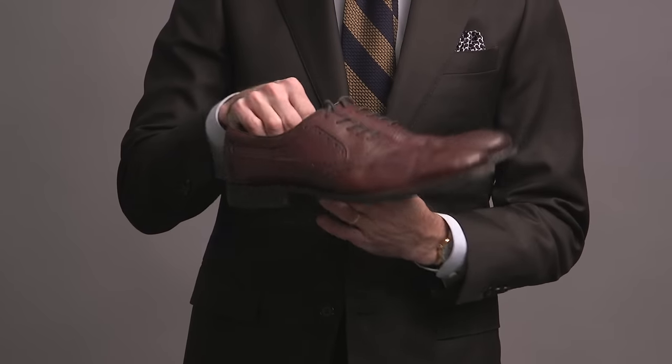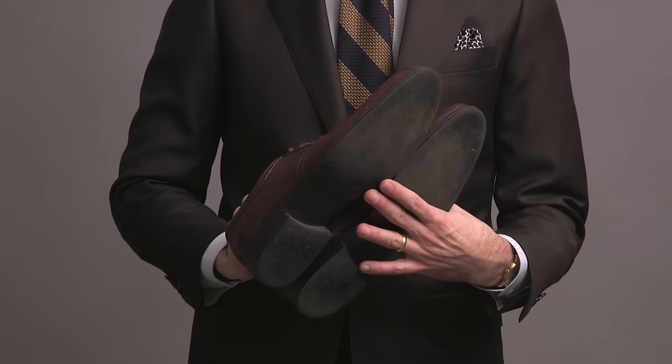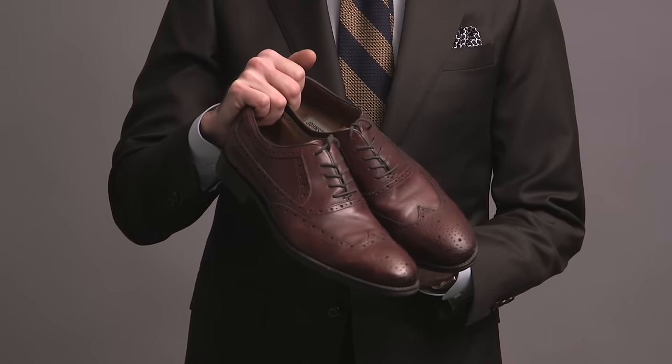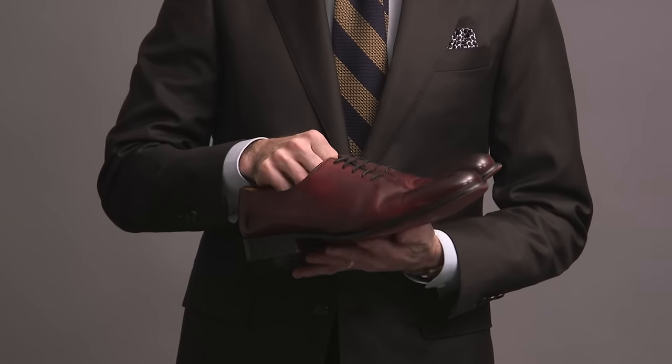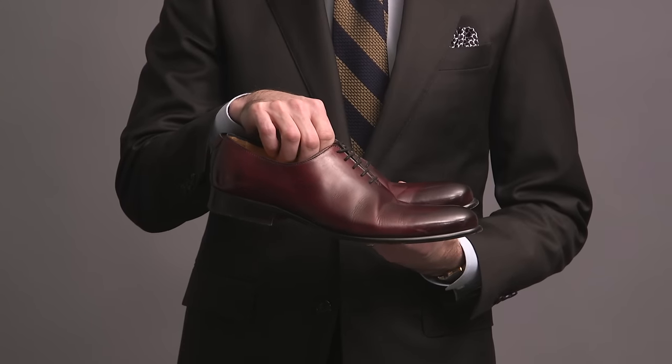Here's another wingtip Oxford — this one is by Johnston & Murphy, in oxblood color, with broguing and a rubber sole. These were one of the first pairs of shoes I got after starting He Spoke Style. It's a versatile style and a versatile color, and they've held up pretty well. Final pair in this category are these whole-cut Oxfords by Paul Evans. Most pairs of shoes are made with multiple pieces of leather, but whole cuts are made with just a single piece, which gives them a very clean, refined, and elegant look.